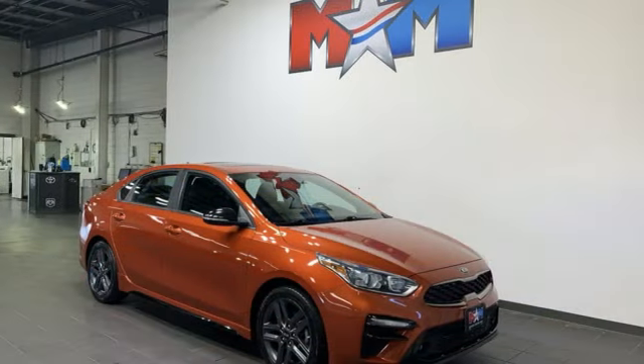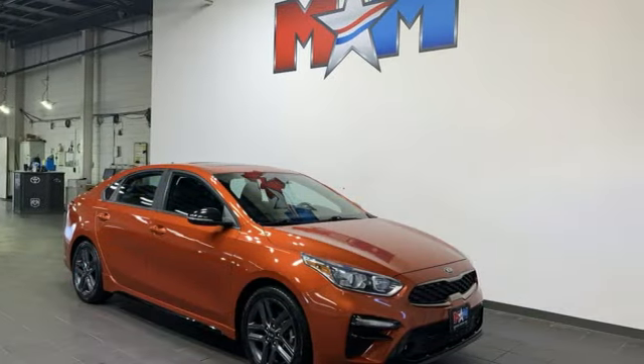Step into a Kia and be surprised. The time is now. See it for yourself today.